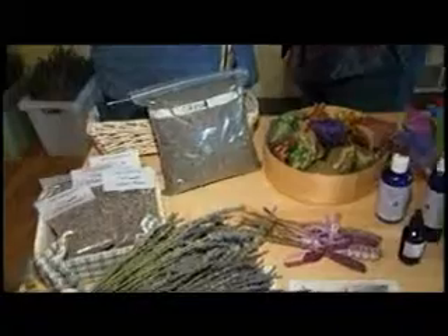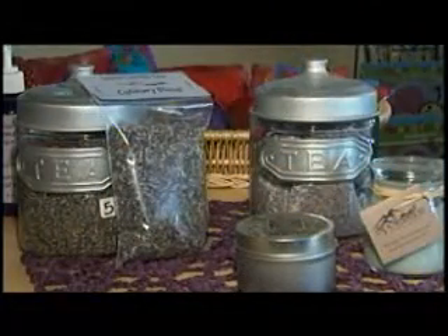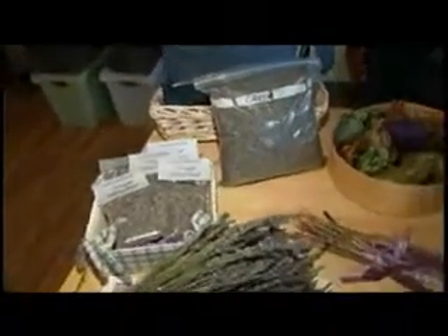Cooking lavender can be used for teas as well as vinaigrette dressing — you might add some lavender bud to that. You can put it on fish. It's delicious, and it's very good for your central nervous system and your immune system.